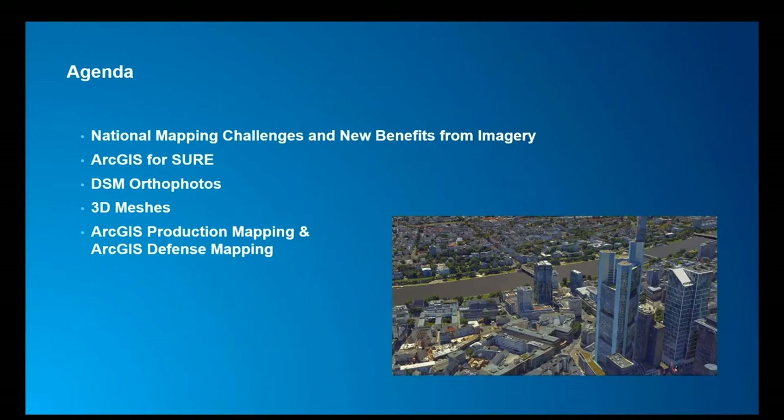I'll be joined by my colleague Mark Egger, who will introduce the Sure for ArcGIS product, DSM orthophotos, and later 3D meshes. He'll be joined by Konstantin, who will demonstrate DSM orthophotos and then show many applications and uses of Sure 3D meshes. We'll look at how these products can be combined with ArcGIS production mapping and defense mapping solutions to produce quantitative base maps for your country.